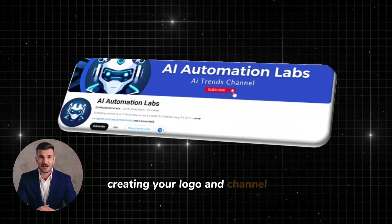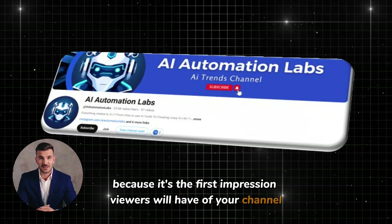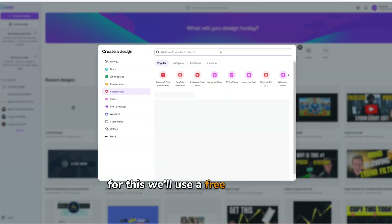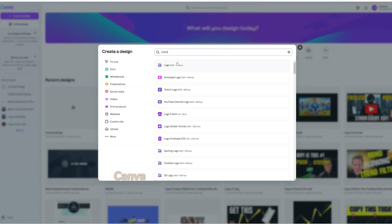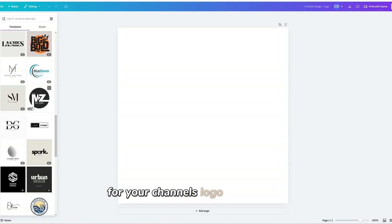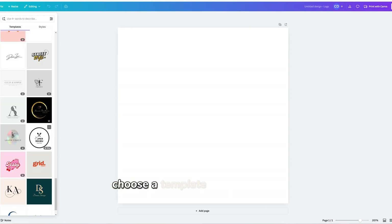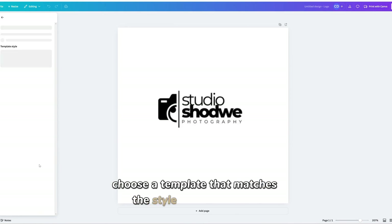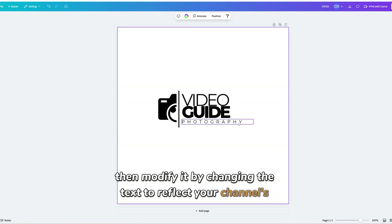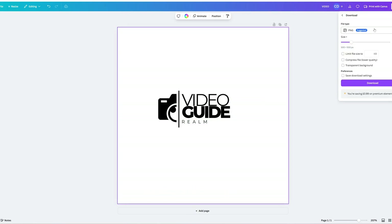Creating your logo and channel art is a crucial step because it's the first impression viewers will have of your channel. You want it to look professional and eye-catching. For this, we'll use a free tool called Canva. Canva has many free templates available that you can use and customize for your channel's logo and banner. Start by designing your logo, choose a template that matches the style of your channel, then modify it by changing the text to reflect your channel's name. Once you're happy with it, download the logo as a PNG file.